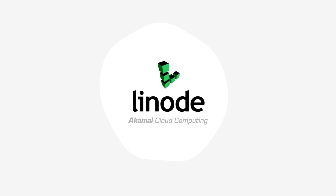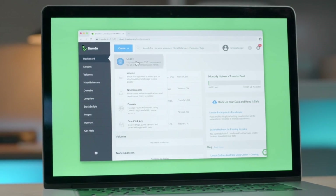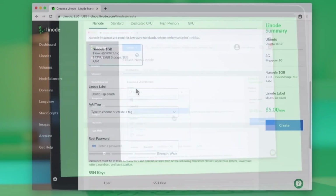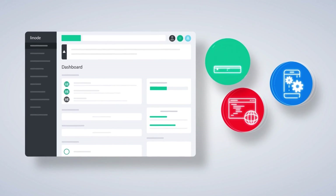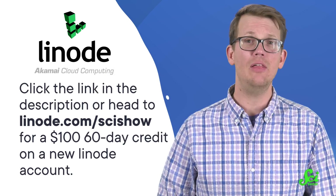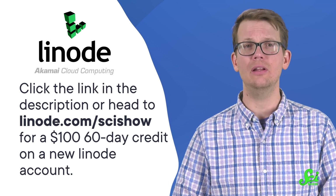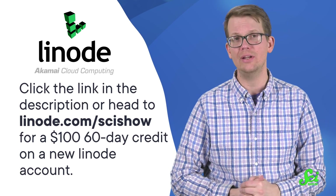Thank you to Linode for supporting this SciShow News video. By streaming this video, you could be using Linode, a cloud computing company from Akamai. They power the internet by providing additional storage space, databases, analytics, and more to you or your company worldwide. That means academics, YouTubers, CEOs, and everyone in between all over the world can benefit from Linode's resources. Their website and YouTube channel have tons of tutorials for how to use their services in innovative ways, like hosting a grading platform, gaming server, or enterprise-level website. To see all that Linode has to offer, click the link in the description or head to linode.com/scishow for a $100, 60-day credit on a new Linode account. See you next time.